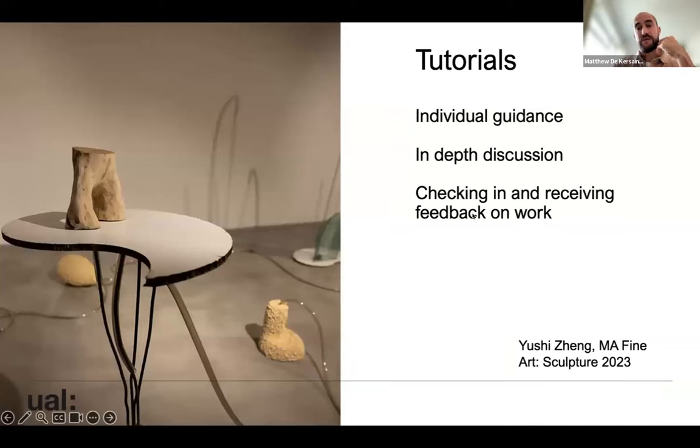Tutorials — these one-on-one moments with me and with other tutors offer individual guidance and real time for in-depth discussion. It's a small course — at the moment we have 10 students; last year we had 15, and it's going to be around that size again. That really means there's time for me to get to know your individual practice, and for other tutors to get to know what you do and what you want to do.